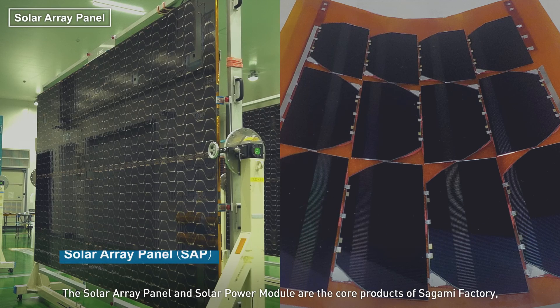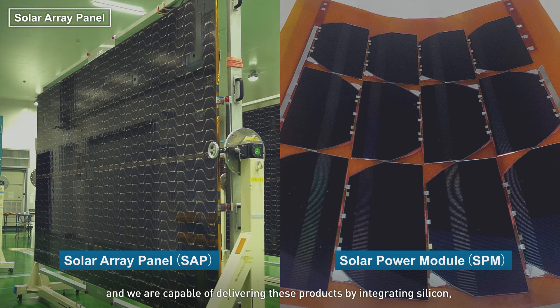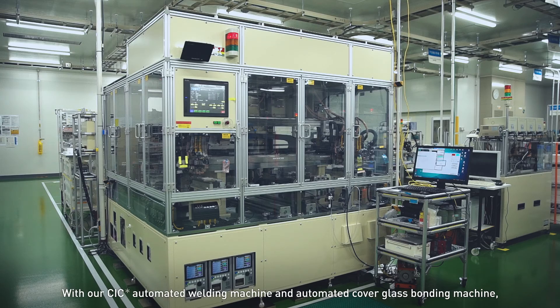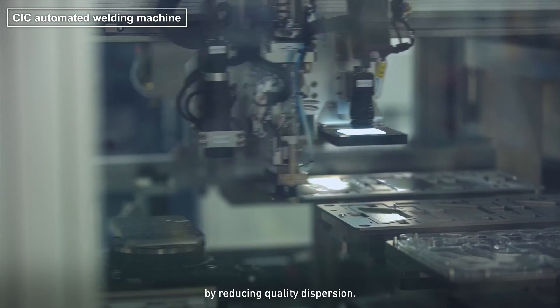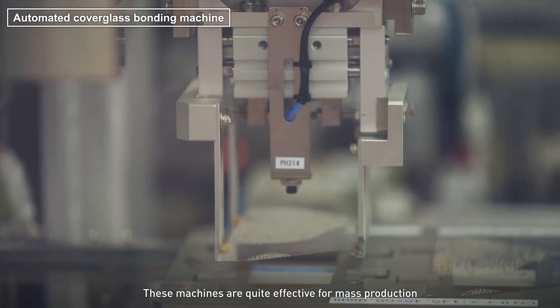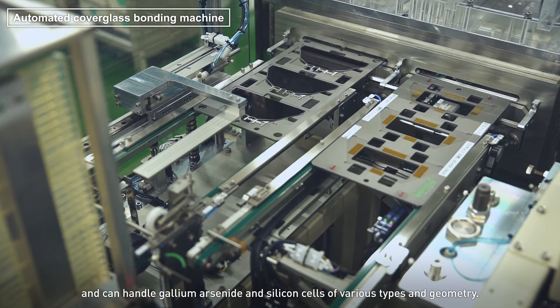The solar array panel and solar power module are the core products of Sagami factory and we are capable of delivering these products by integrating silicon, gallium arsenide or thin film cells per our customers' needs. With our KICK automated welding machine and automated cover glass bonding machine, the process time is drastically improved while realizing a stable production by reducing quality dispersion. These machines are quite effective for mass production and can handle gallium arsenide and silicon cells of various types and geometry.